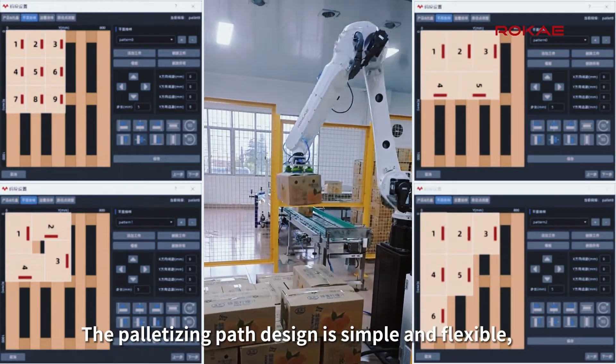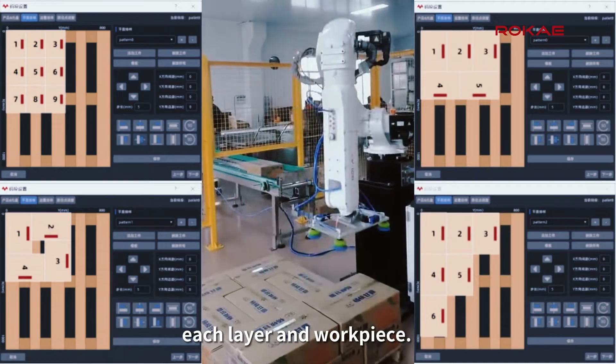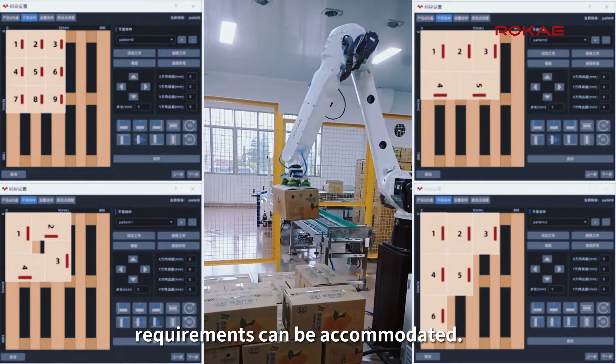The palletizing path design is simple and flexible, allowing for individual setup of the path for each layer and workpiece. This ensures that different scenarios with varying path requirements can be accommodated.